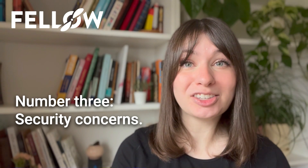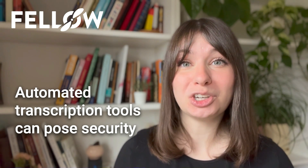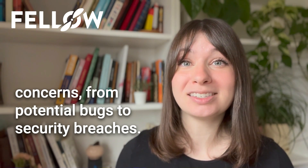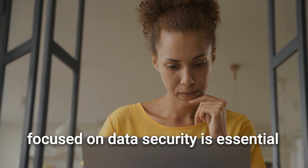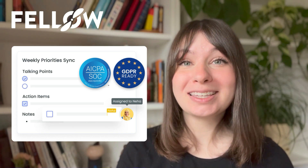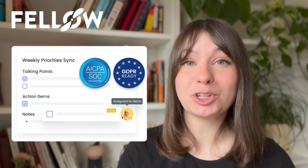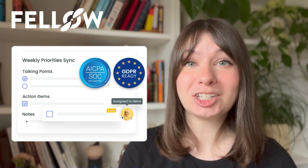Number three, security concerns. Security is paramount in today's digital landscape, and automated transcription tools can pose security concerns from potential bugs to security breaches. Choosing a reputable tool that's laser focused on data security is essential to safeguard sensitive information. Fellow, for example, is proudly certified for service organization controls, SOC 2, which means that your information and data are continuously being protected.